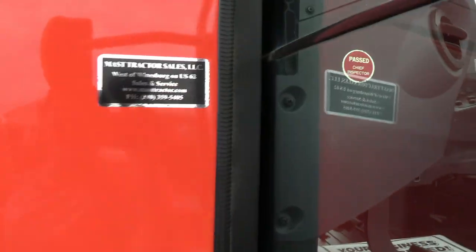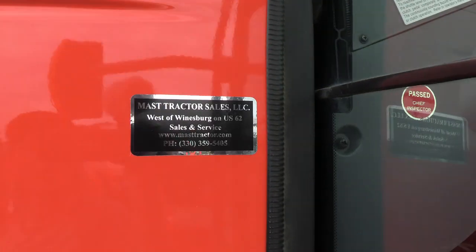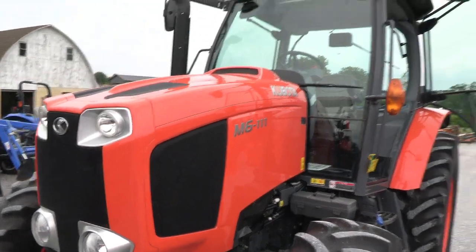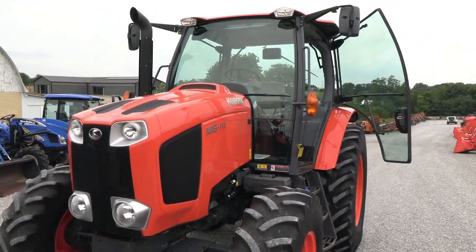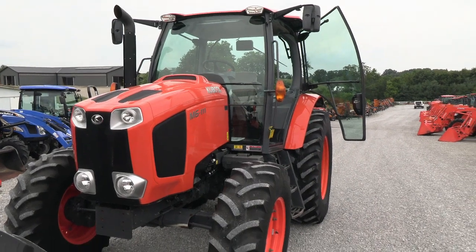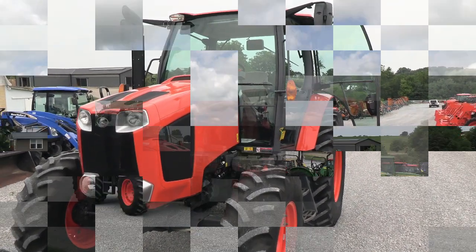We do take trades and also offer financing for qualified customers. We can also arrange delivery within the U.S. We have approximately 150 used tractors on our yard. If you have any questions regarding this tractor or any of our other used tractors, please contact us at masttractor.com.